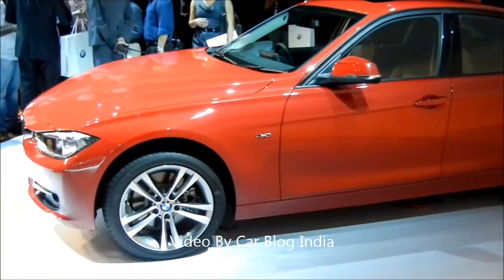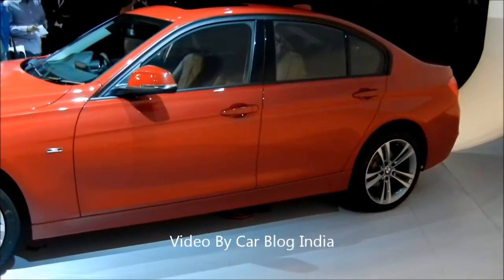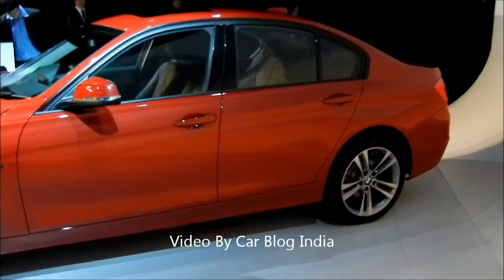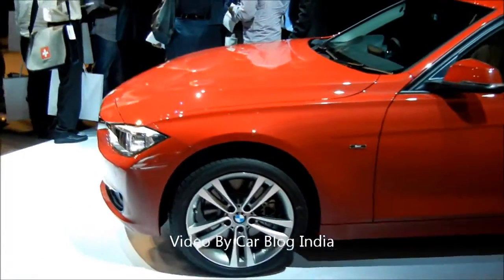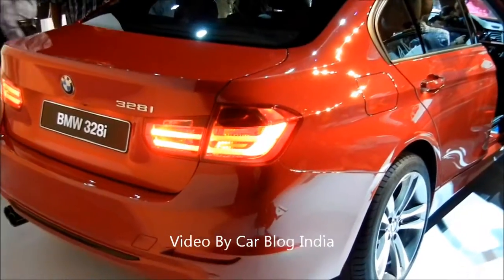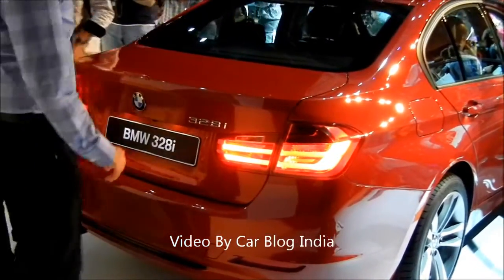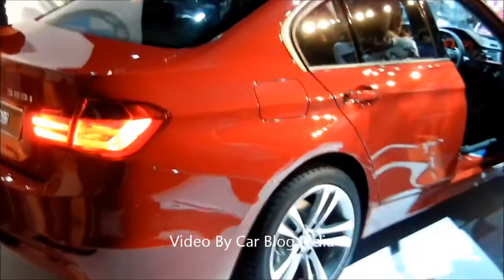This is a new car and much larger than the previous generation — approximately 93 millimeters larger — with more legroom at the rear. It looks tremendously beautiful and is powered by a new petrol engine developed from scratch by BMW. At the rear, the new BMW 3 series features a new tail lamp design and new bumper design, and appears pretty nice from the side.